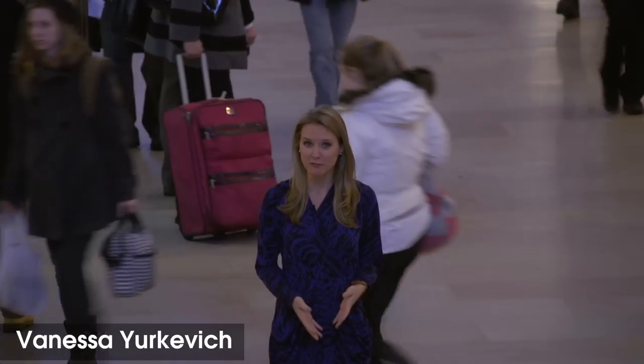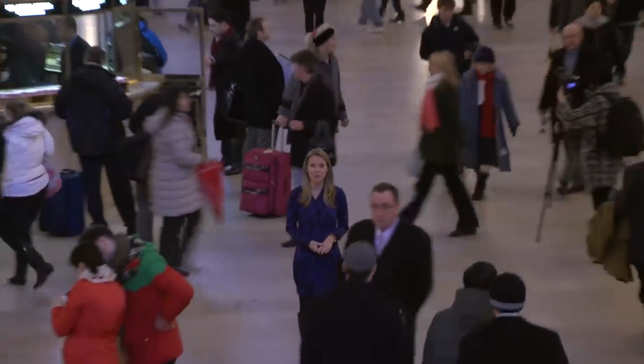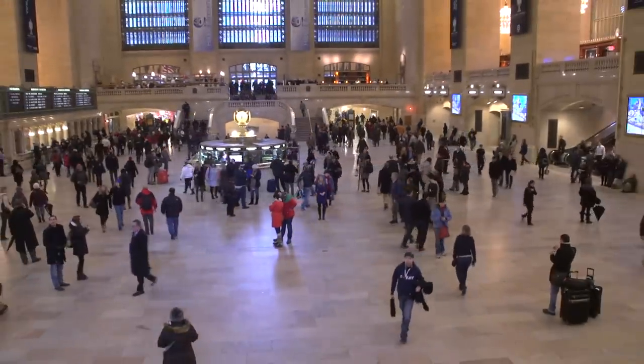In 1913, a hundred and fifty thousand people turned out for the opening of Grand Central, and today, a hundred years later, more than seven hundred thousand people pass through this terminal every day.